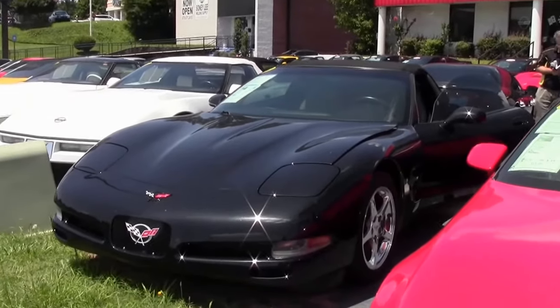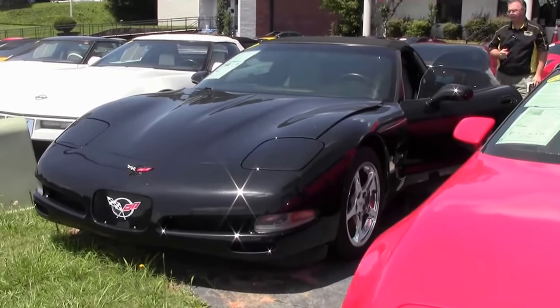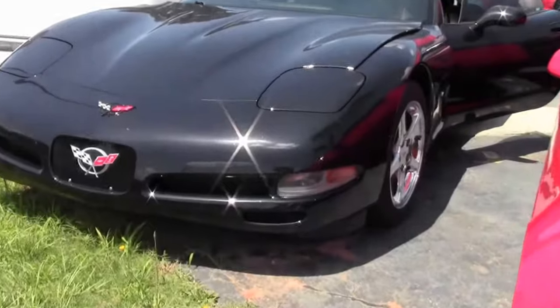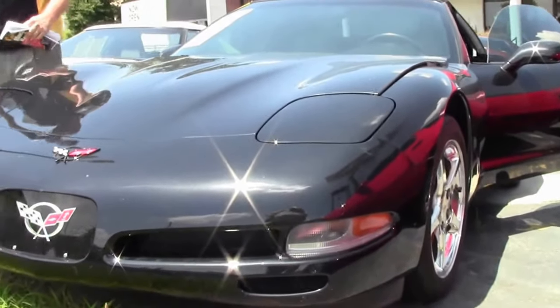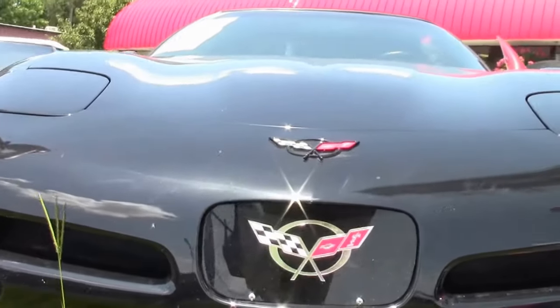In 2001, all Corvette engines were produced at St. Catharines, Ontario, Canada. This beautiful 2001 black six-speed convertible has 23,000 miles on it.